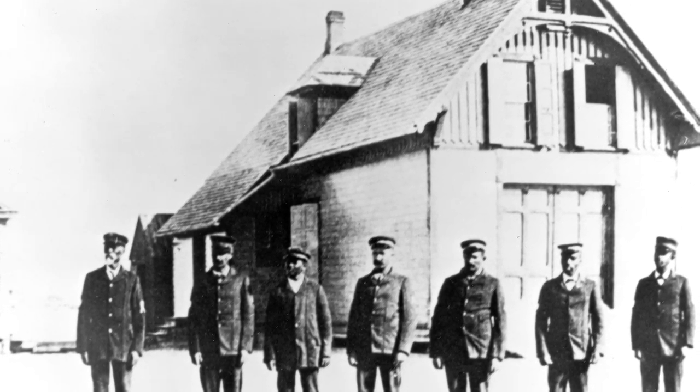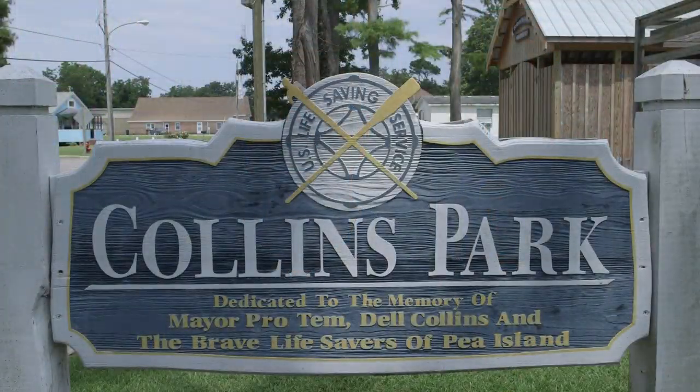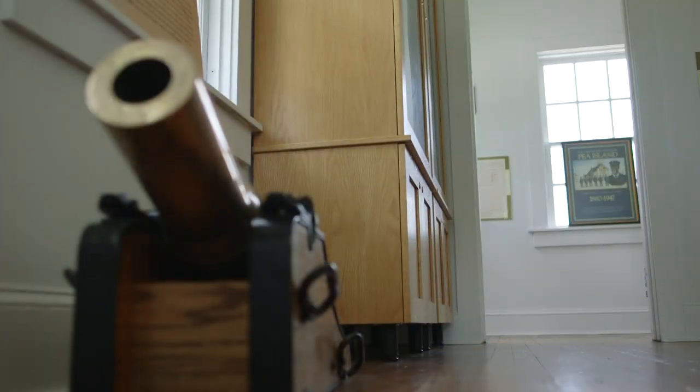In 2006, along with the town of Manteo, we got the money to move this original cookhouse from Roanoke to the site. It was completely restored, and artifacts were gathered from all over America.